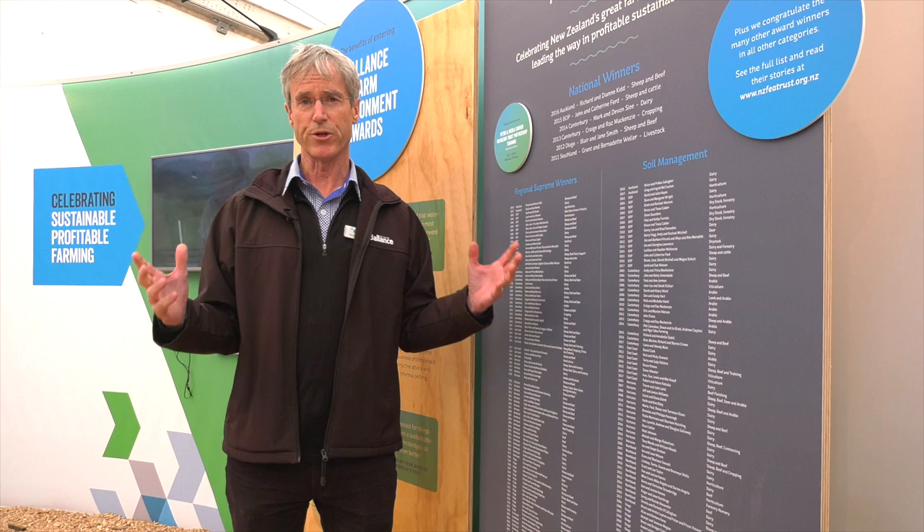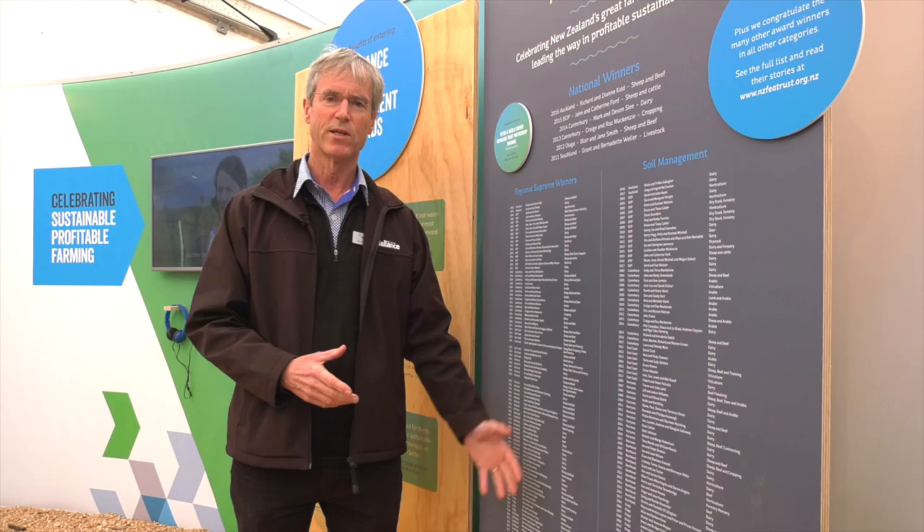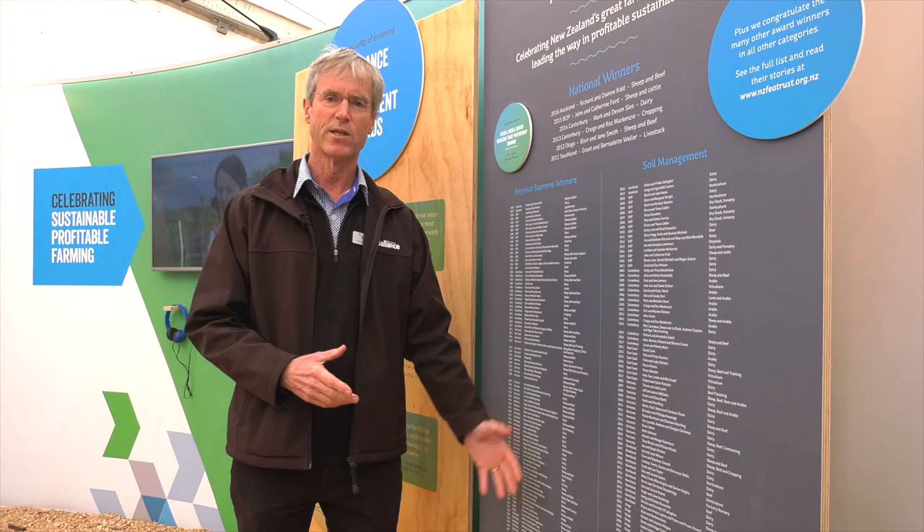Partnerships are a key strategy for Balance. We work with a number of partners across all aspects of our business. Perhaps the one we're most famous for is the Balance Farm Environment Awards, with all of our partners from the New Zealand Farm Environment Trust and all the other sponsors. This really is a celebration of farming excellence. It's run regionally all the way up to a national winner, and we're very proud to display many of our winners here over the last 20 years.